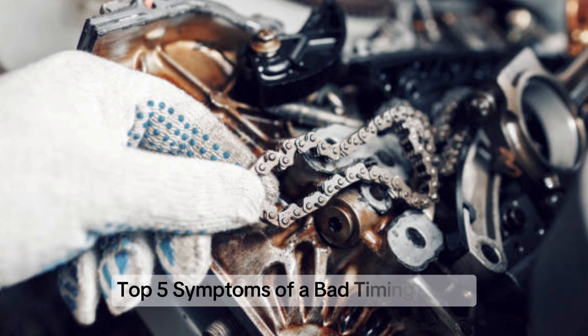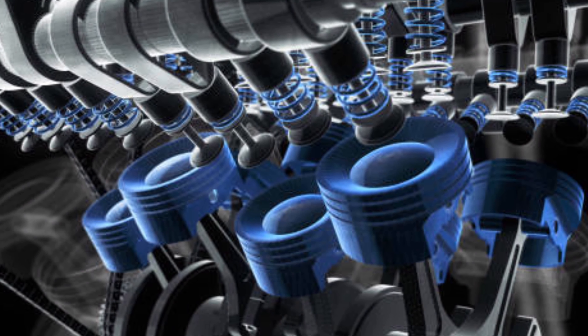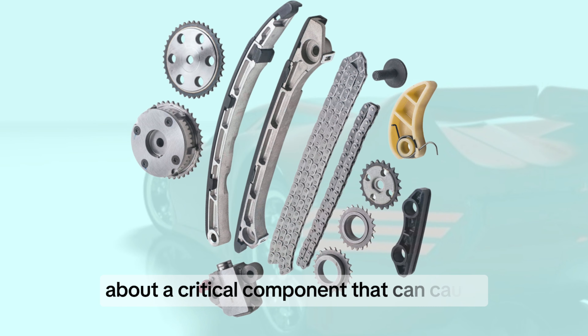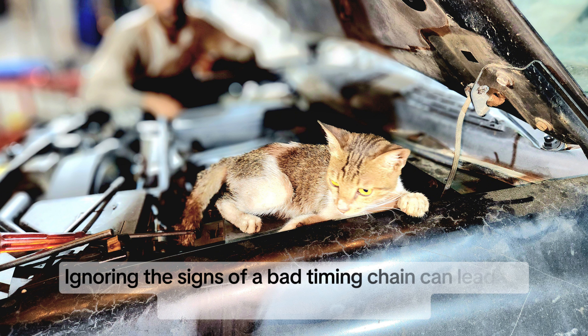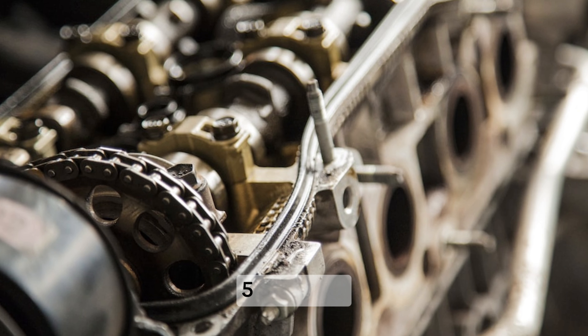Top 5 symptoms of a bad timing chain. Hey everyone, welcome back to the channel. Today we're diving deep into your car's engine to talk about a critical component that can cause major headaches if it fails — the timing chain. Ignoring the signs of a bad timing chain can lead to catastrophic engine damage, so let's get started.